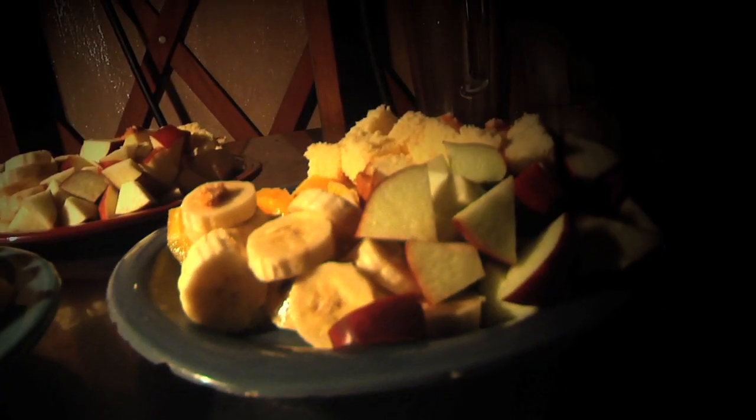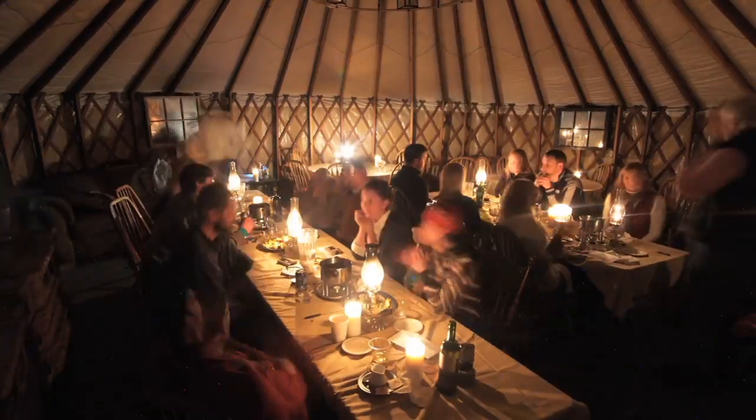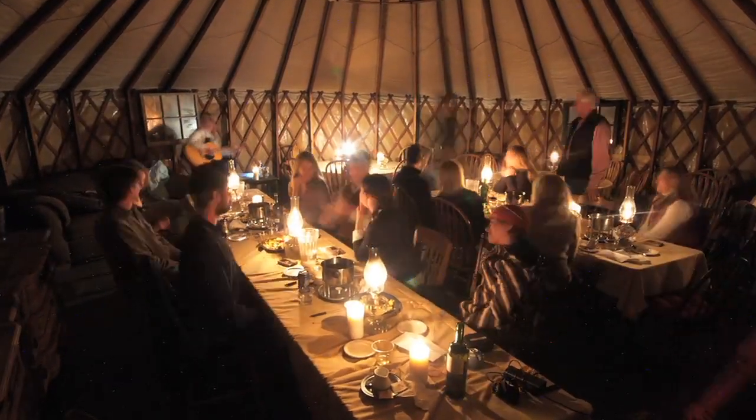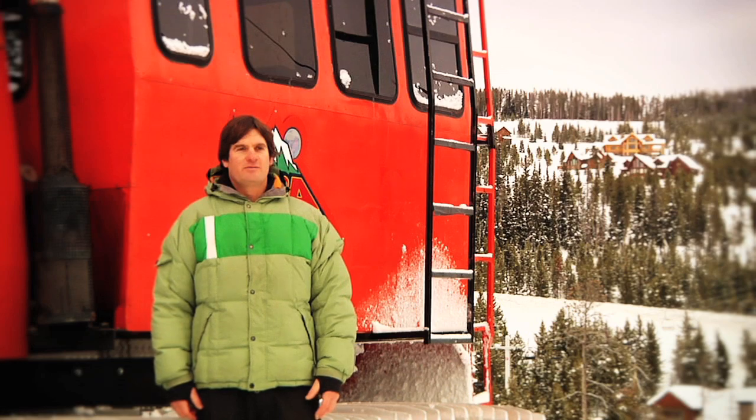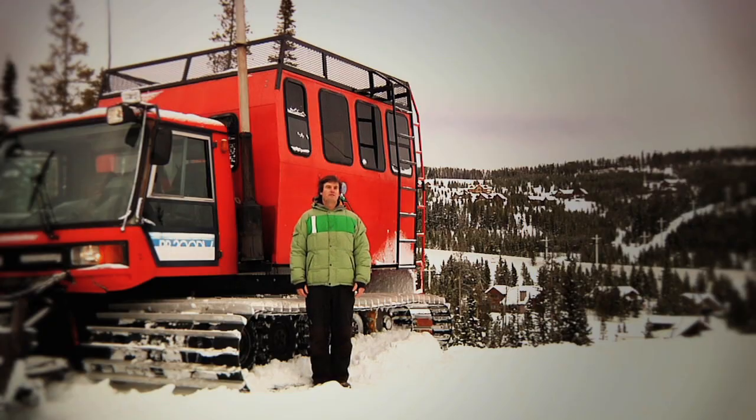I think what sets our operation apart from others — first of all, we're in Montana. It's just a unique place to be, sometimes like going a little bit back in time. I do get the feeling of being really out in the wilderness, being away from typical daily life. It lets people relax, and I think getting away from everything really does make the experience what it is.